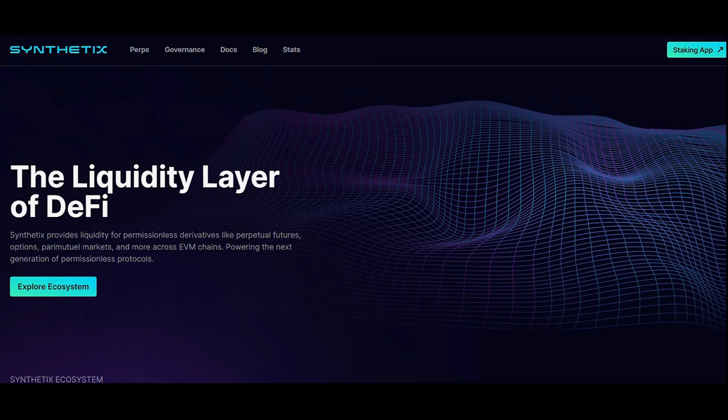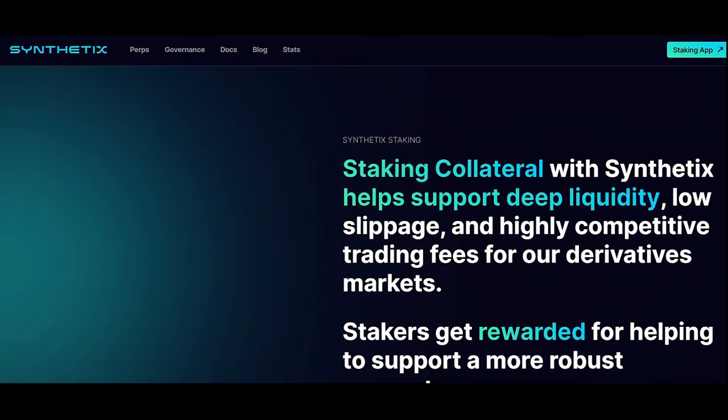Let's move to Synthetix — this enables synthetic asset creation, potentially including derivatives of RWA. The Synthetix network is collateralized by SNX, ETH, and LUSD, enabling the issuance of synthetic assets that track and provide returns on the underlying asset without requiring one to directly hold the asset.